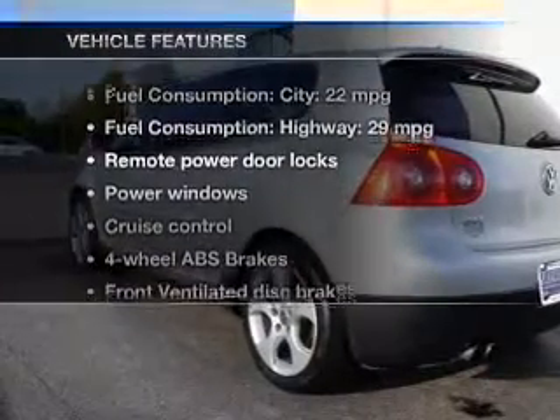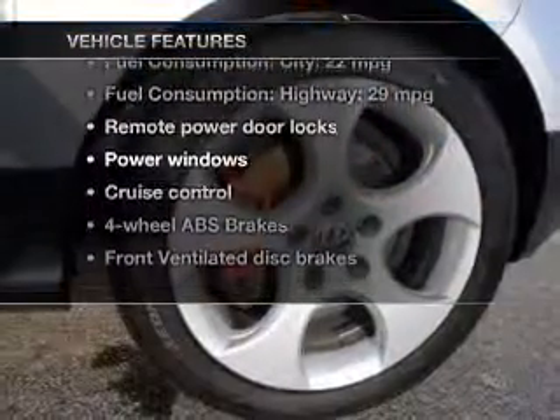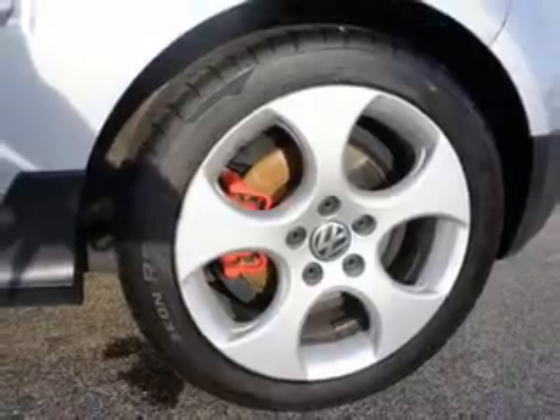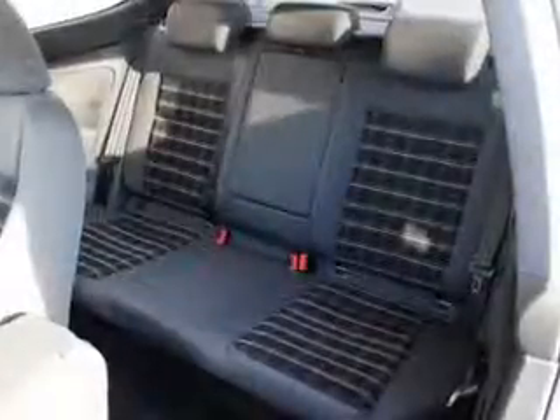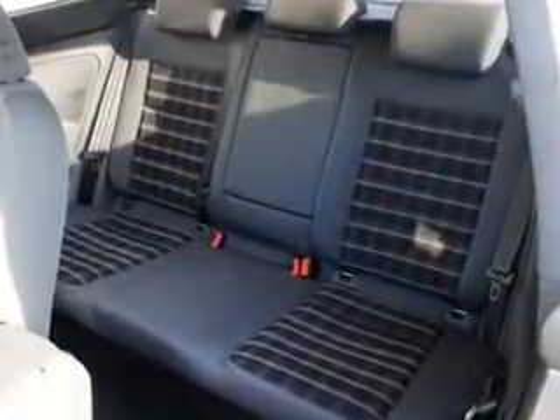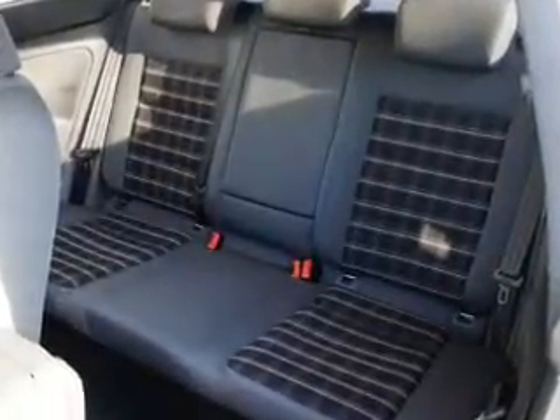And with these notable features, you won't want to miss out on the opportunity to own this amazing ride. Keyless entry, power door locks, power windows, cruise control, AM-FM stereo with multi-disc CD changer, satellite radio, and power mirrors.